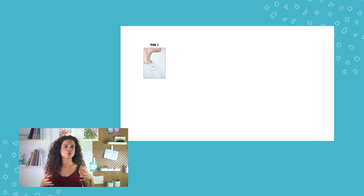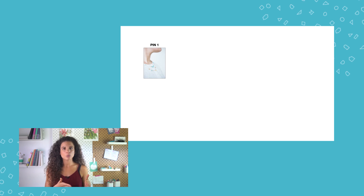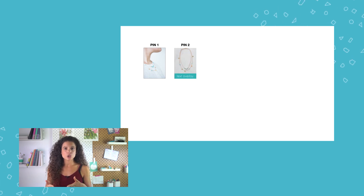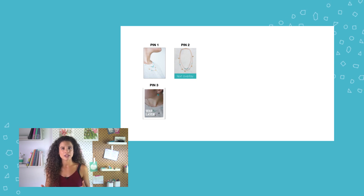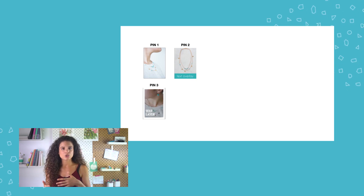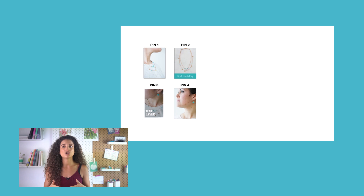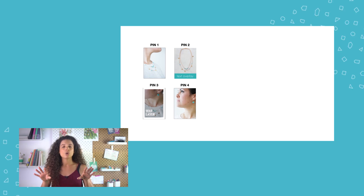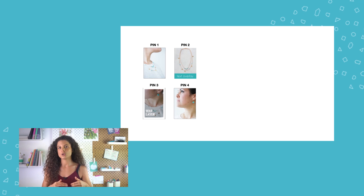So what does this look like practically? Let's say that you're selling jewellery. You're going to have a few different pin graphics for your products. For example, here we've got pin 1 which is a necklace, pin 2 which is the same necklace but a different layout — a different pin graphic. Pin 3 is another image with a little text layer on top, and then pin 4 is also for a pair of earrings, but again a different image, a different pin graphic.